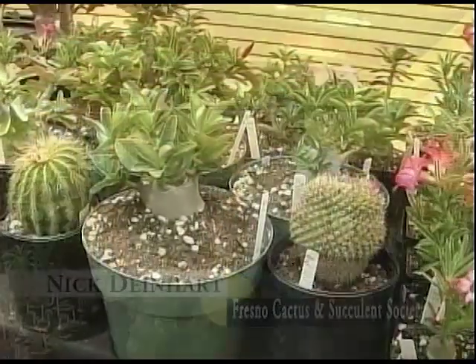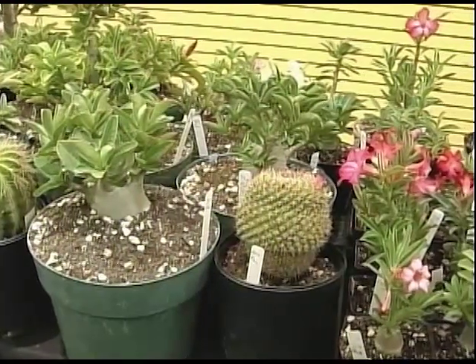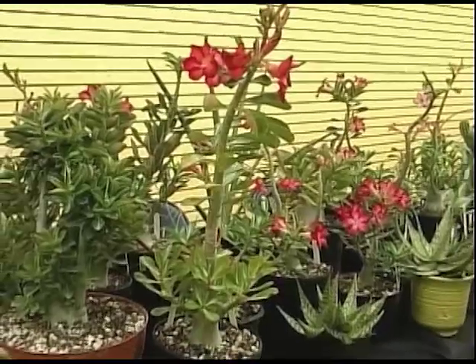They come in assorted sizes, shapes, and colors — fantastic alternatives to your normal everyday landscape flowers. So, do you have a cactus garden at home?